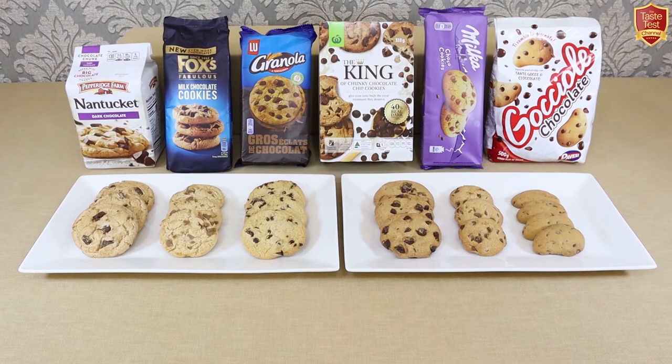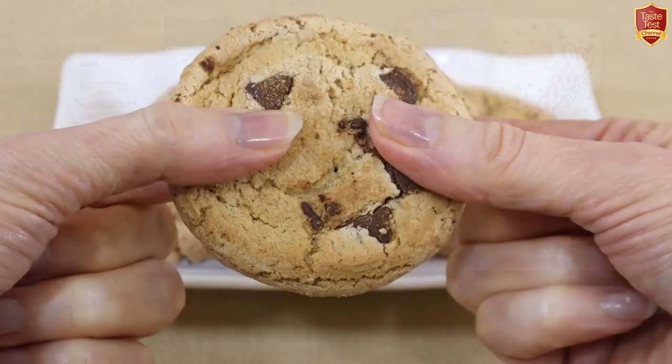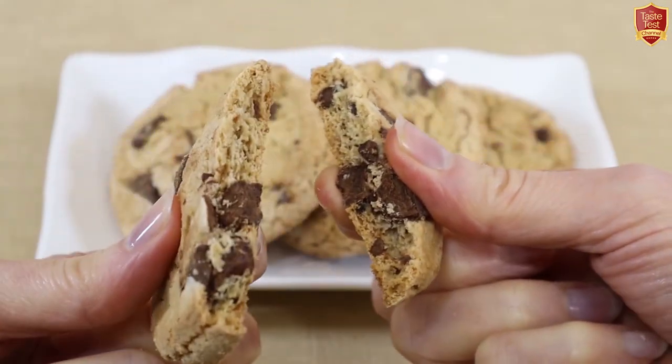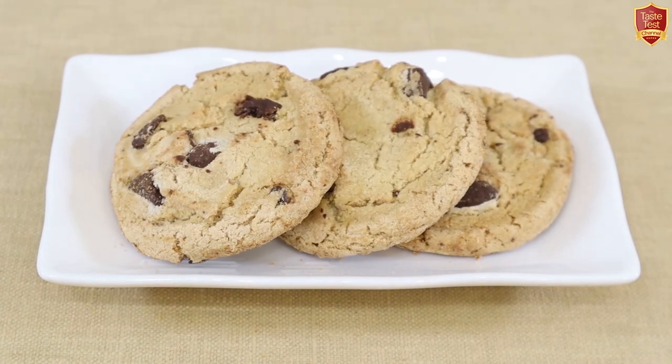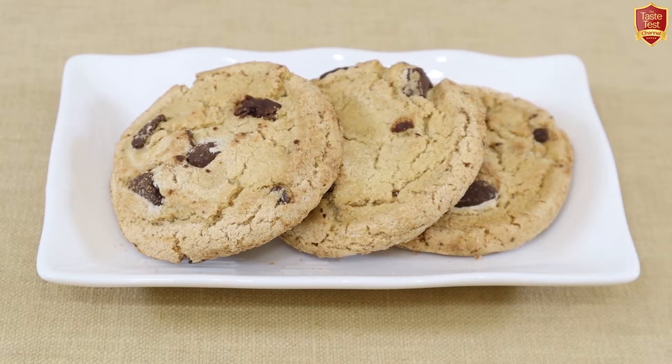Let's move on to the tasting. Starting with Pepperidge Farm Nantucket Cookie from the USA: there's a light, dry, crunchy texture — just what you want from a hard-baked cookie. The chunks are full of flavour and melt in the mouth, not heavy or fudgy, and they taste like good quality chocolate. The sweetness is very well balanced, not overly sweet at all, with no overpowering flavours or aftertastes — just subtle vanilla. Overall, very nice, pleasingly subtle and surprisingly fresh tasting.